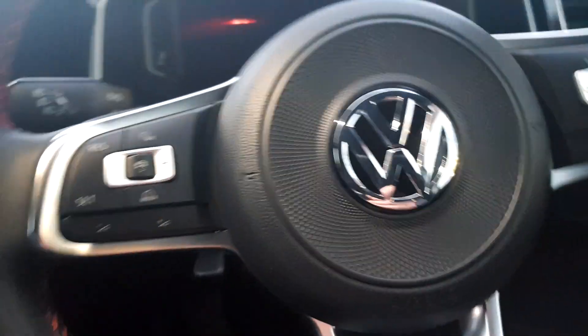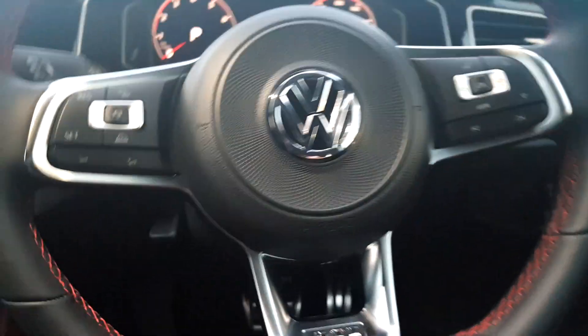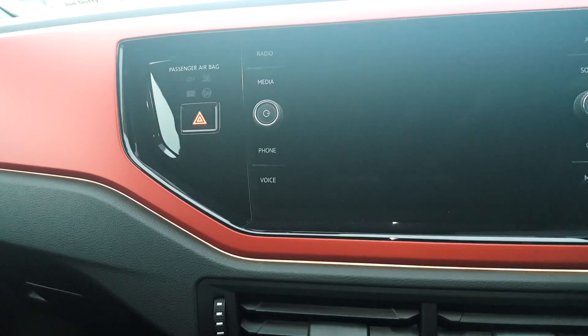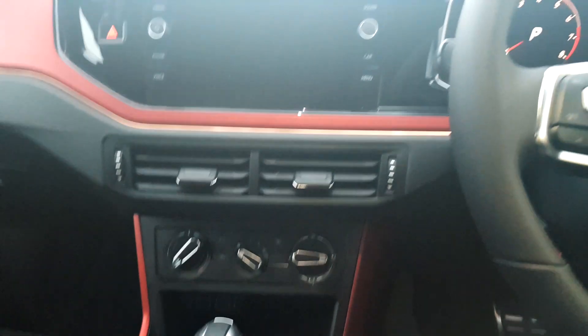This car also has extras such as cruise control, a multi-function steering wheel, and a full onboard computer. It is a DSG box as well, along with many other extras.